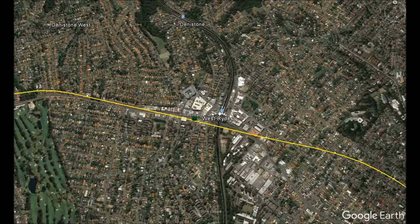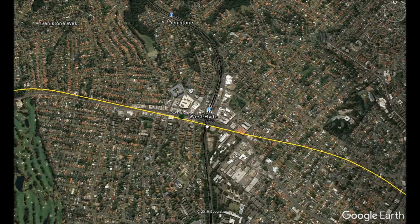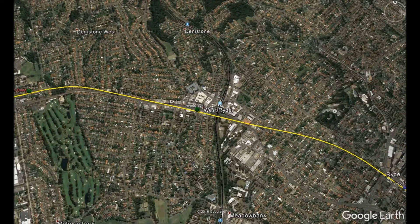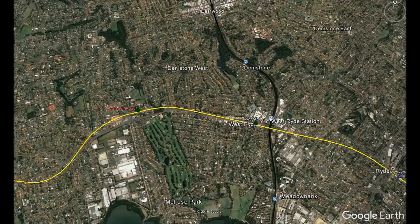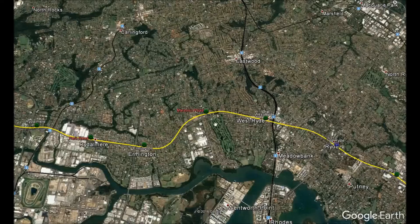The next stop is West Ryde station, serving as an interchange between the metro and the rest of the Sydney railway network. Trips from West Ryde to the city will be 10 minutes shorter on the metro compared to traveling via Strathfield. The faster journey times will also apply between West Ryde and Parramatta, offering direct trips without changing trains at Strathfield, and improving connections between Sydney's northern and western suburbs.